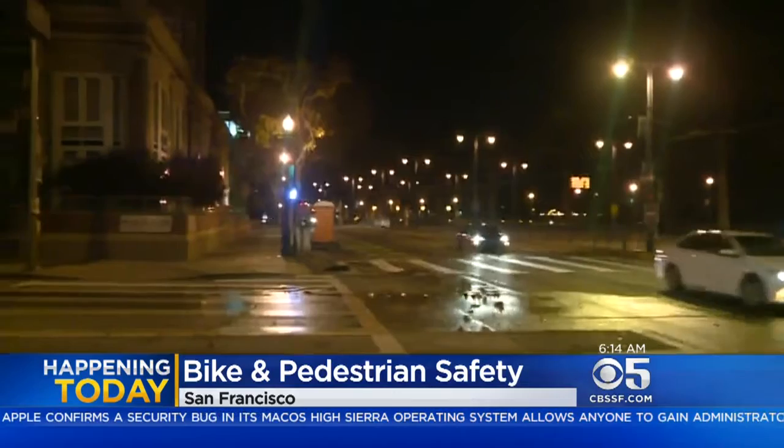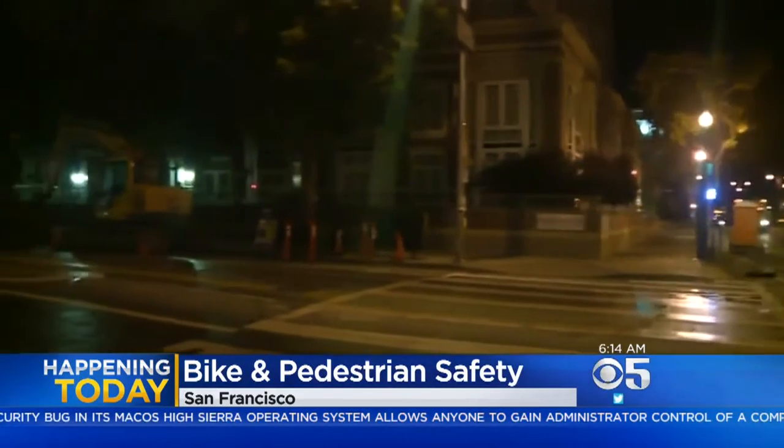This street, 2nd Street here behind me, is very popular for pedestrians when it comes to baseball games. AT&T Park is right here behind me. It's not so busy right now, a little after 6 a.m., but you can see the construction equipment here ready to roll for the 2nd Street improvement project. It is going to begin its next phase of construction today.